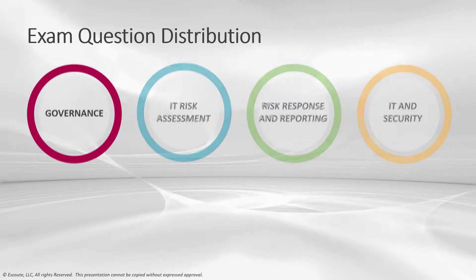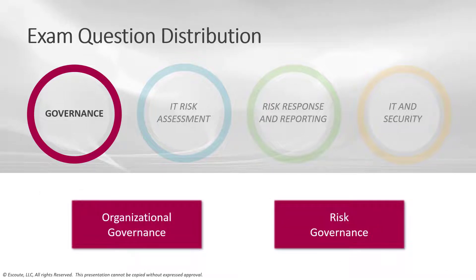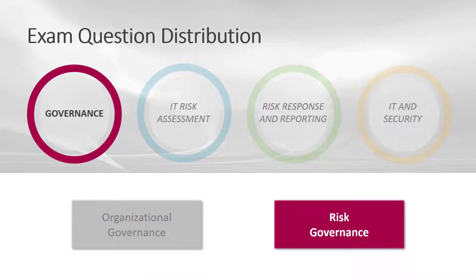Under the governance domain, about 26% of the exam questions — around 39 questions — come from this domain. Under governance, you'll see organizational governance and risk governance. Organizational governance covers strategy, goals and objectives, organizational structure, roles, responsibilities, culture, policy, standards, business processes, and organizational assets. Risk governance covers enterprise risk management, risk management frameworks, three lines of defense, risk profile, risk appetite, risk tolerance, and professional ethics, laws, regulations, and contracts.